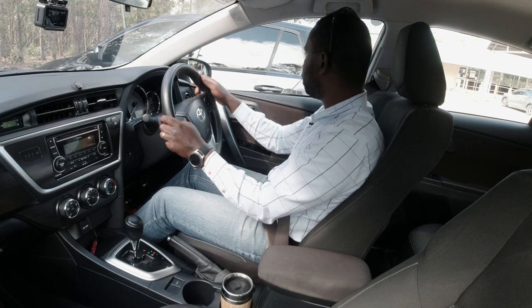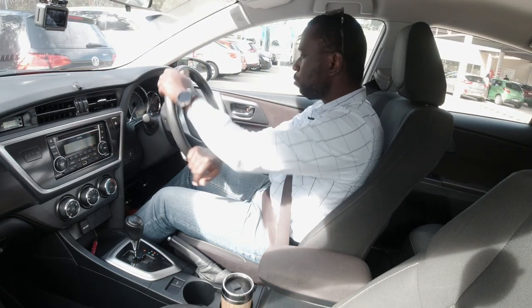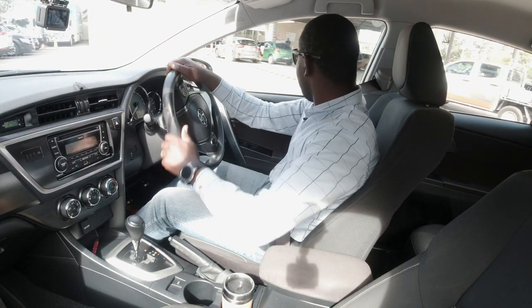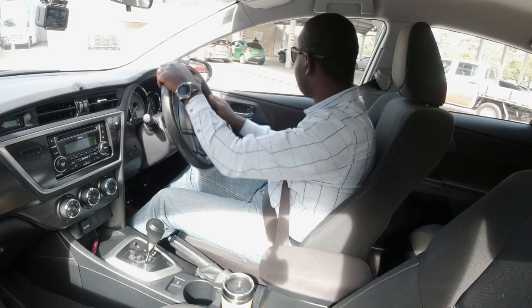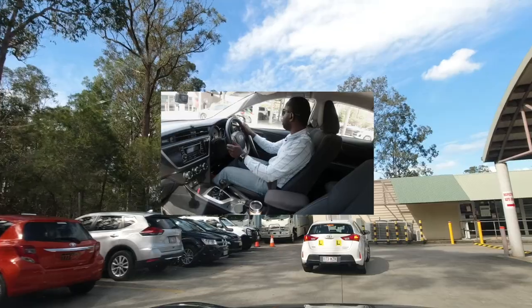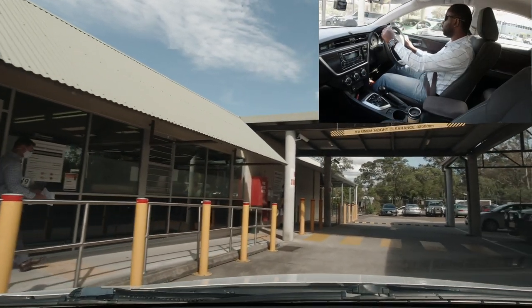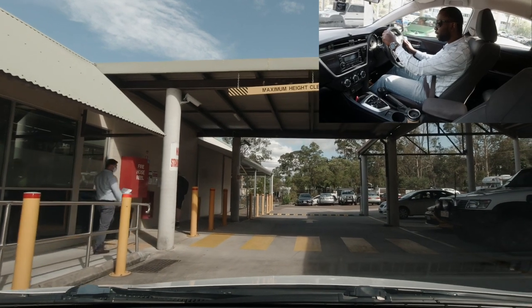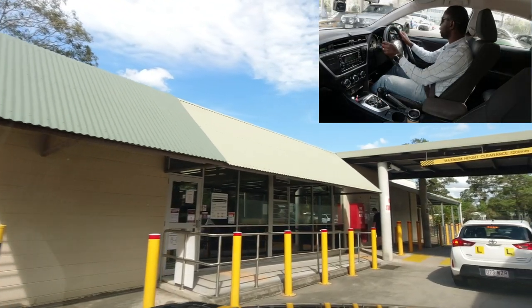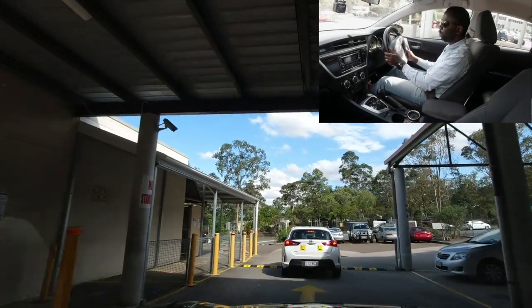First, check around to make sure it's safe to reverse out. The designated test parkings are on the right as you exit. Keep the speed as slow as possible through the car park — there are pedestrian crossings here, so give way to any pedestrians. Also watch out for the few speed bumps you need to go through.